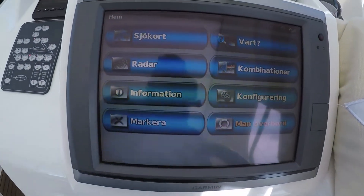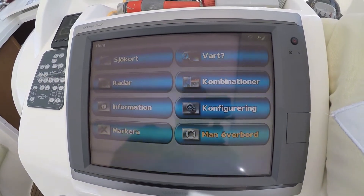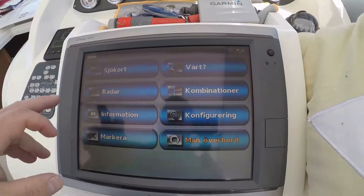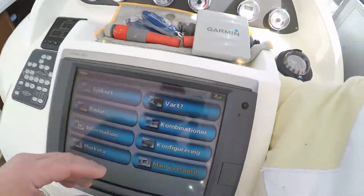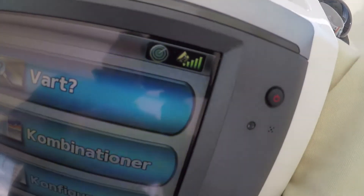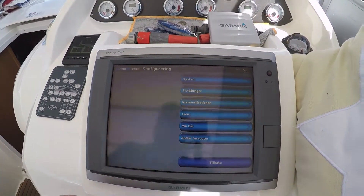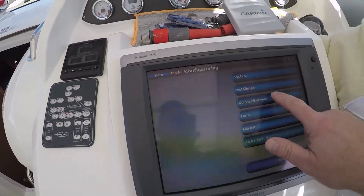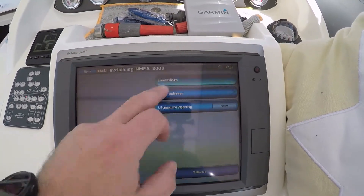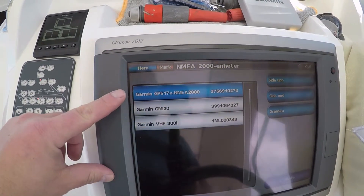So now we have the navigation up and running. You can see there's a GPS signal — it's looking as it should. This is the NMEA 2000 unit list, and there you have all the units connected: VHF, GMI 20, and the GPS up on the roof.